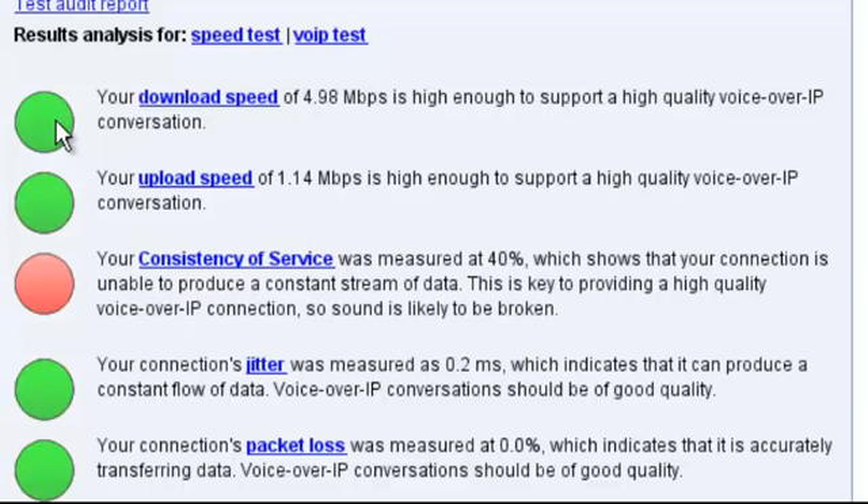So it looks like download speed is good and upload speed is good for our two phones. We have a red dot here for consistency of service. The internet is notorious for not being consistent when you're sending data up and when it's coming down. If this was yellow or red when testing a personal network, I would be concerned. But being the internet, you will really hardly ever see this go green because you're always going to get some type of fluctuation, and there's really nothing you can do about it. I have never seen this cause a problem with a deployment when everything else looked excellent, so don't be surprised if you see a yellow or red indication here for consistency of service.